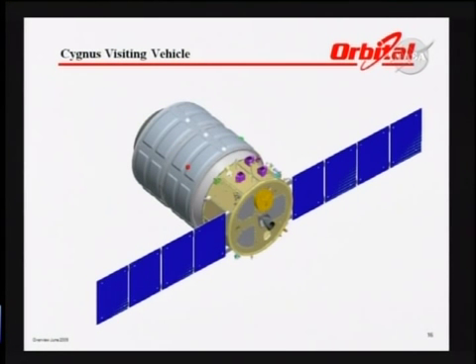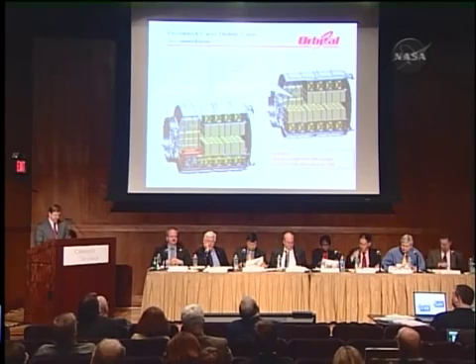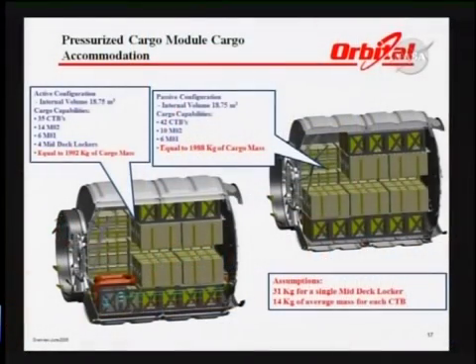We modified our plans on the COTS mission to move to the pressurized cargo module in order to demonstrate that capability once we were awarded the CRS contract and all of our missions were scheduled to be pressurized cargo. The PCM itself will accommodate a number of CTBs, and we actually think we can increase the efficiency of cargo stowage inside the module — working on plans to carry more CTBs more efficiently and securely.